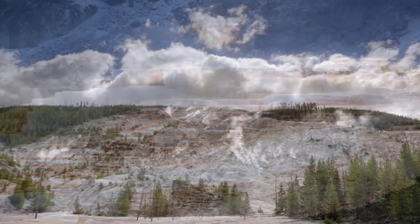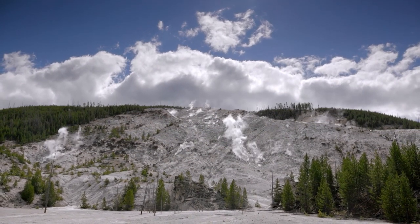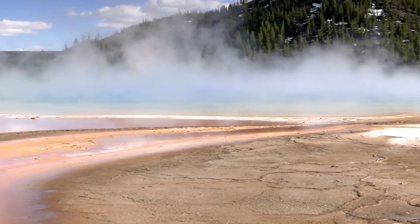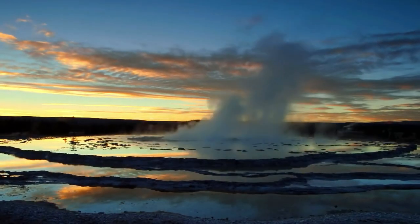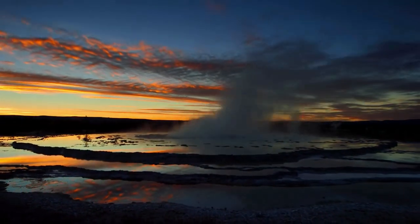The park is just a howling wilderness of 3,000 square miles, full of all imaginable freaks of a fiery nature. Now I know what it is to sit enthroned amid the clouds of sunset. — Rudyard Kipling, 1907.